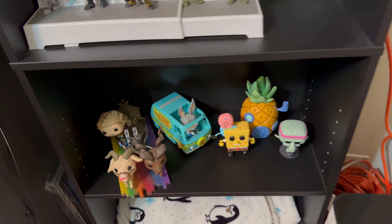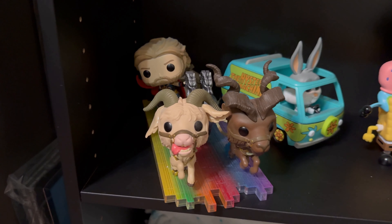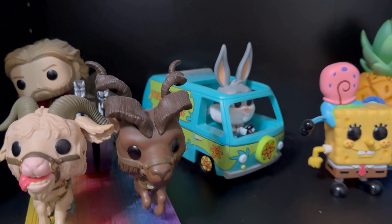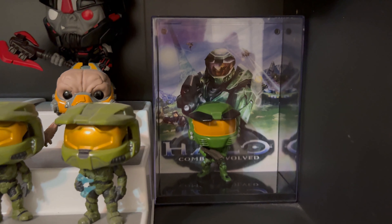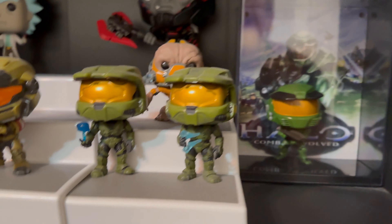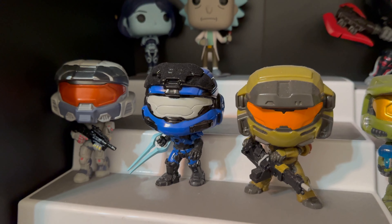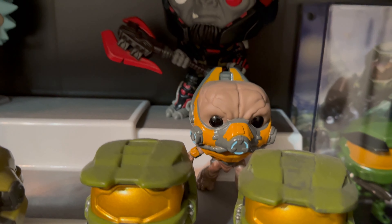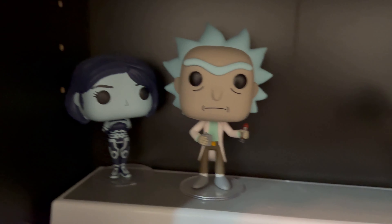Moving over here we have another set of smaller Funkos. We have Thor with the goats from Love and Thunder. Then we have Bugs Bunny driving the Mystery Machine — a Warner Brothers collaboration Funko. We have Squidward, SpongeBob, and Gary in front of the Pineapple House. We have the Master Chief in front of the cover of the original Halo Combat Evolved game, a couple more Master Chiefs — one holding the Energy Sword and another holding Cortana. A few other soldiers from the Halo series, one of the Grunt aliens, the villain from Halo Infinite, Rick from Rick and Morty, and a Cortana.